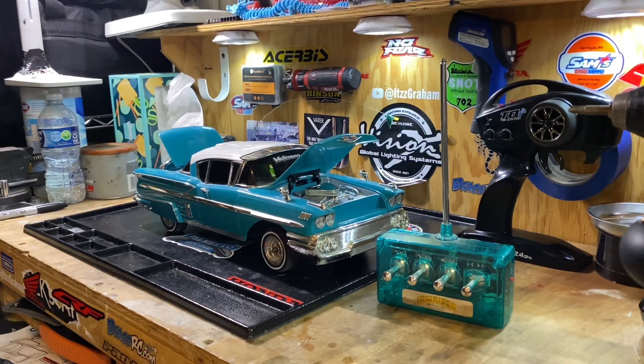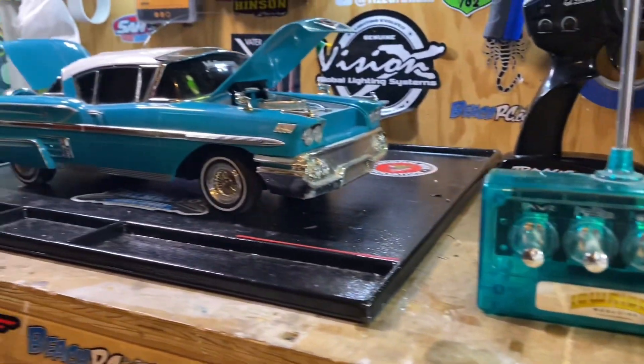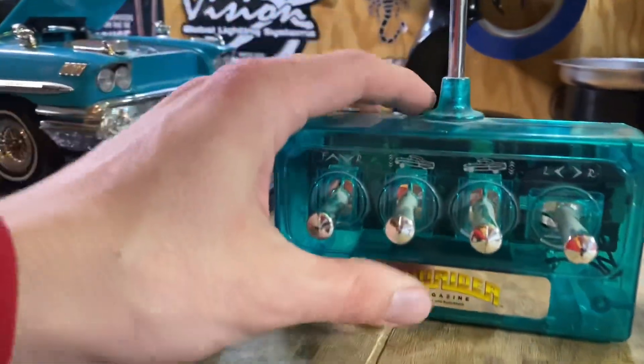Hey guys, it's Graham here with another RC YouTube video. Today I have a pretty long-awaited video — this car has been on my channel since I started, but I've never made a full video on it. So today I want to introduce to you guys my '58 Chevy Impala made by Radio Shack back in 2003. To say this car is cool is an understatement — this is a 2003 lowrider from Radio Shack.